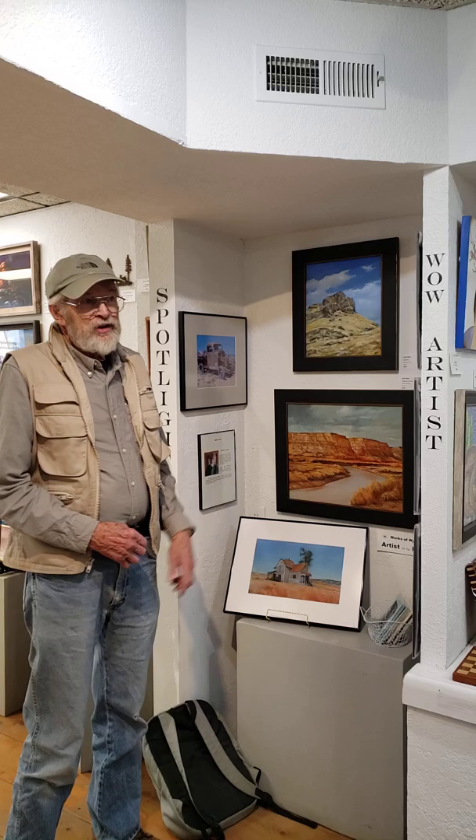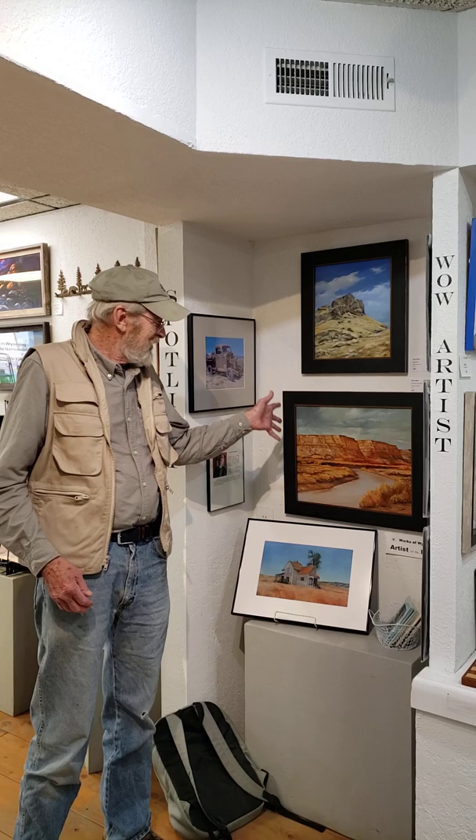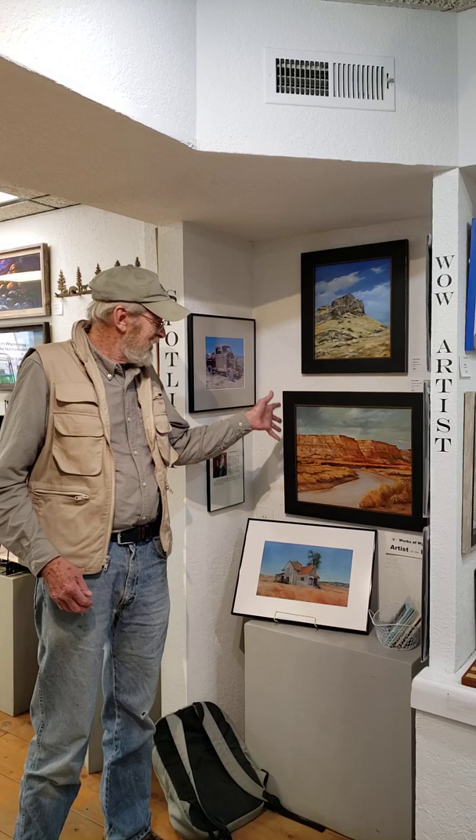This is a '39 Chevy that was parked down by 2nd Street for years and got moved around. I did a couple of paintings of that one, and these two paintings here are pretty much made up out of my head.